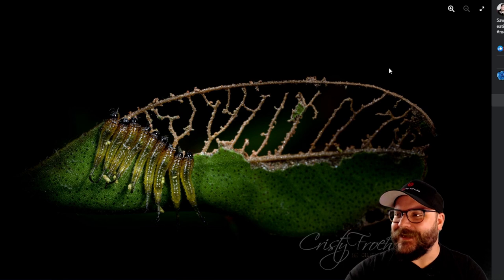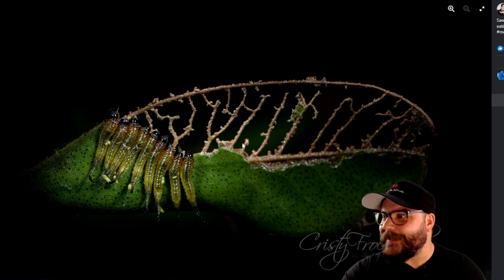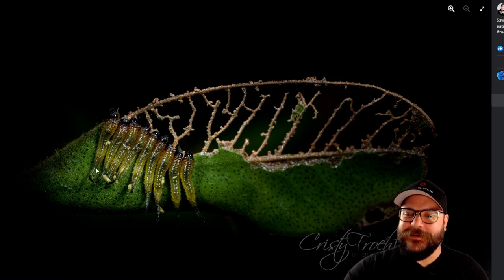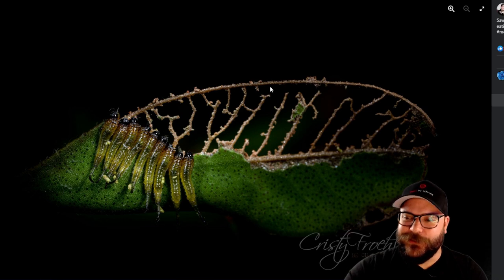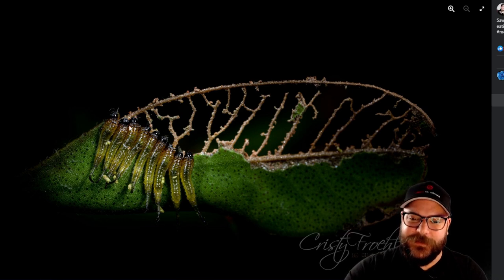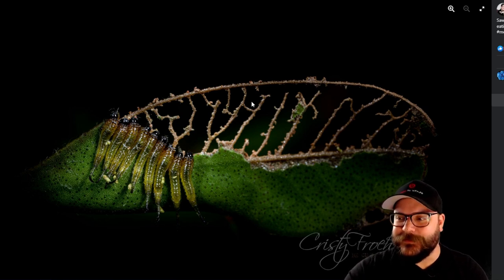Next up we've got Christie's image of some sawfly larvae going about their evening eating and eating and eating and pooping. We've got them all lined up on the leaf, having clearly made their way through the majority of it already. The composition here is really fantastic — it really focuses down on the larvae themselves and lets the leaf fall a little bit out of focus into the background and into the darkness. Really nice shot — very well done and thank you for your entry Christie.